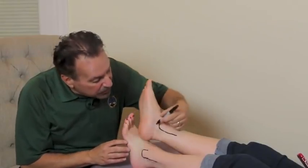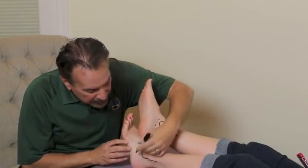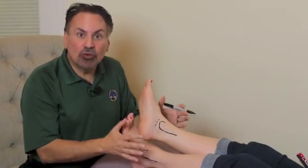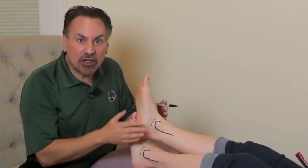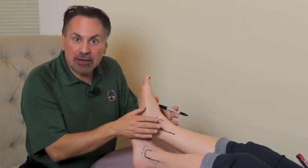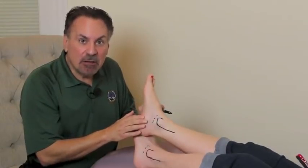Interestingly, pain below the malleolus is oftentimes not a fracture. It's mostly a sign of a sprain, because you have ligaments there as opposed to bone, and when they're damaged they'll cause pain below the malleolus but not necessarily so much on the malleolus itself.